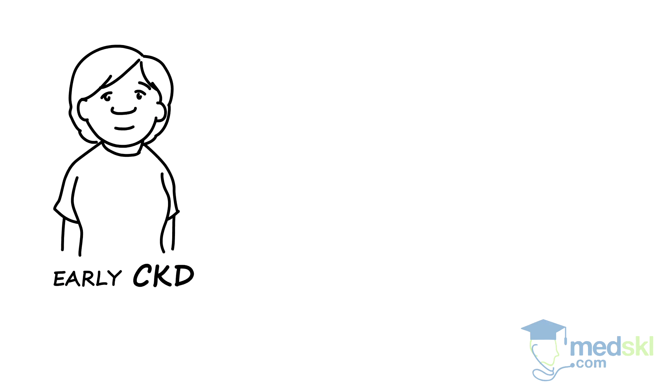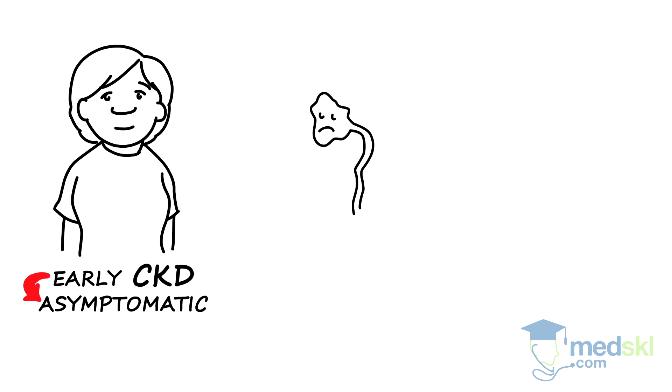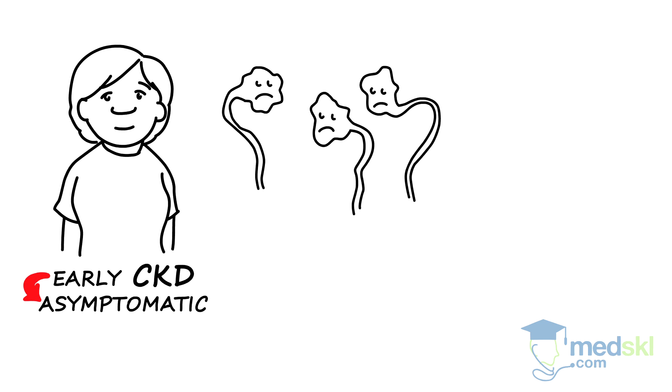In early CKD, patients are frequently asymptomatic due to a large amount of backup function in the kidneys. However, as more function is lost, this ability to compensate is overwhelmed.